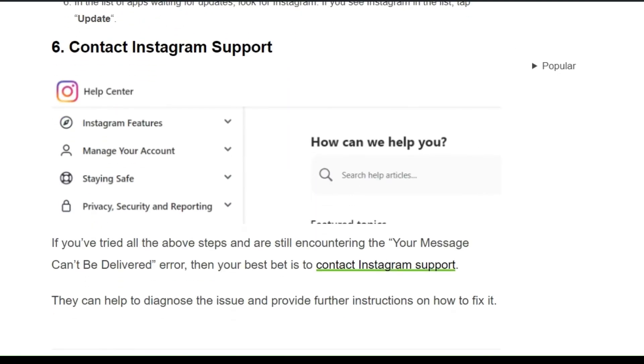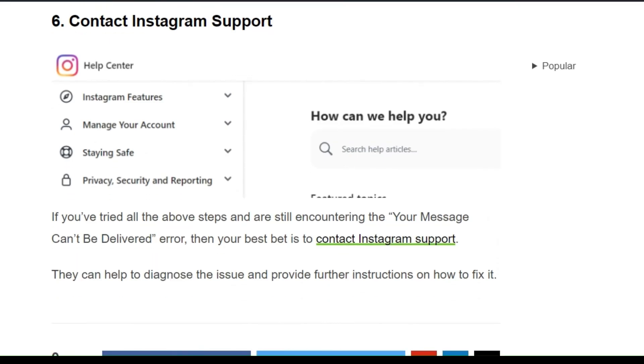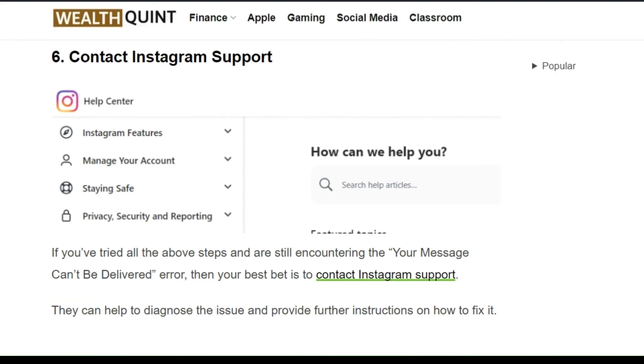Solution 6: Contact Instagram support. If you have tried all the above steps and are still encountering the 'message can't be delivered' error, then your best bet is to contact Instagram support. They can help you diagnose the issue and provide further assistance on how to fix it.